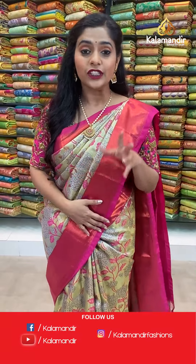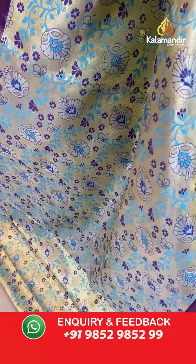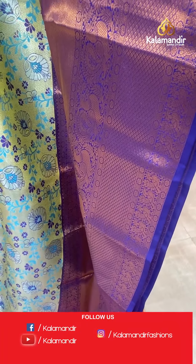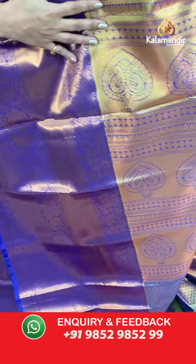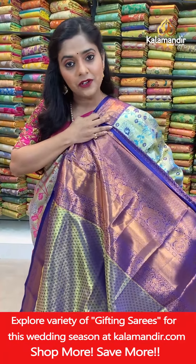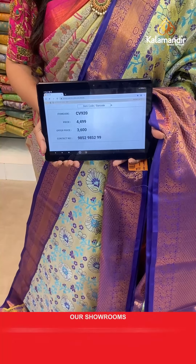The next saree is a combination of light blue and dark blue. The body has floral jaal work completely covered with zari weaving work. The border is broad, dark blue in color, with complete gold zari weaving work featuring lovely peacock pattern and cross zari lines. The pallu also has gold zari weaving work going on all over it. Blouse piece is zari woven in contrasting color. Saree code CV920, actual price 4,499, offer price 3,600 rupees. To place an order take a screenshot and send it to us.